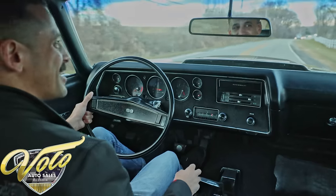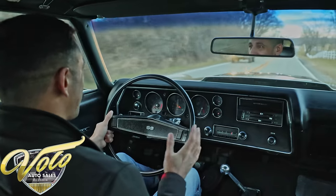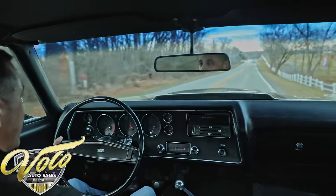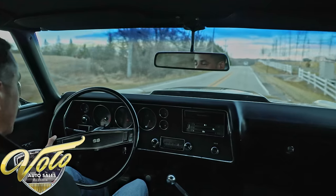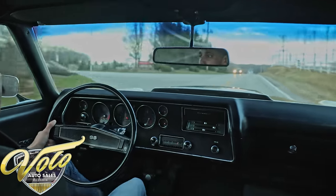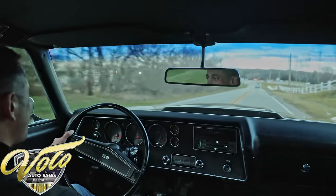How cool is this? The 1970 Chevelle SS Survivor, guys. This is incredible to me. Will we find one in this nice a shape again? It's possible, but highly unlikely, is my opinion. It is mostly original — some of the suspension components have been updated just so that you can drive this car, because it's a piece of history that deserves to be driven.